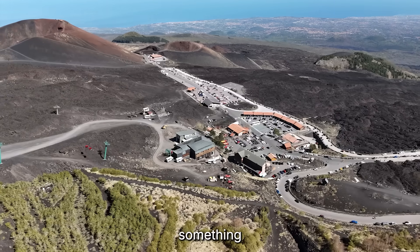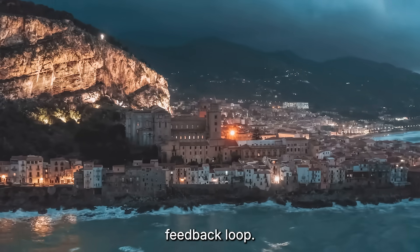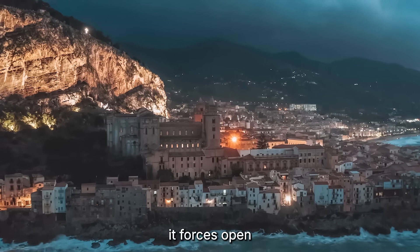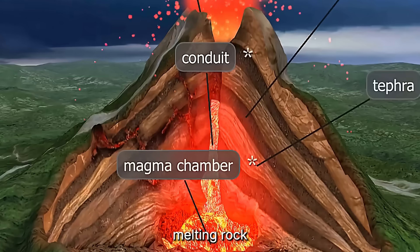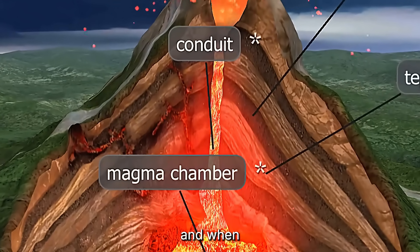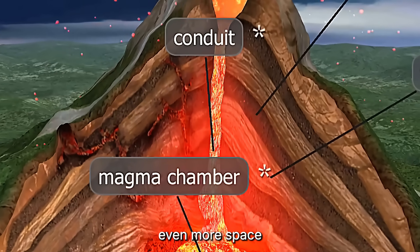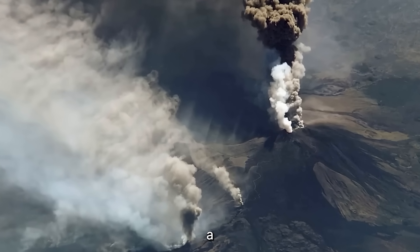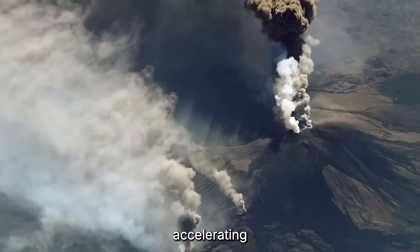They've discovered something they call a volcanic feedback loop. When magma rises from deep below, it forces open cracks inside the mountain, melting rock and prying it apart. That pressure pushes the flank downhill, and when the flank moves, it opens even more space for magma to surge upward. Each movement feeds the next — a self-reinforcing cycle that's accelerating right now.